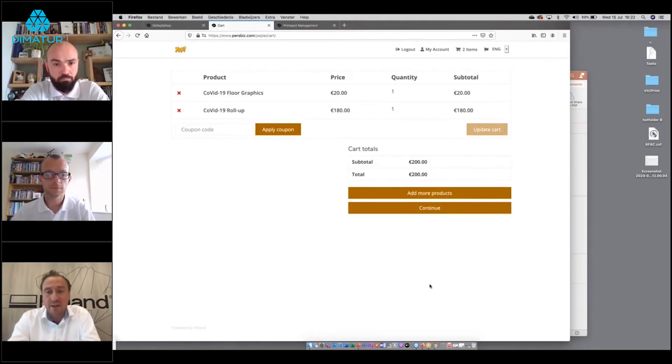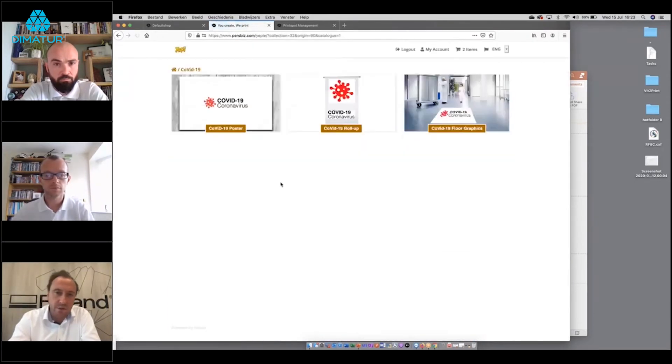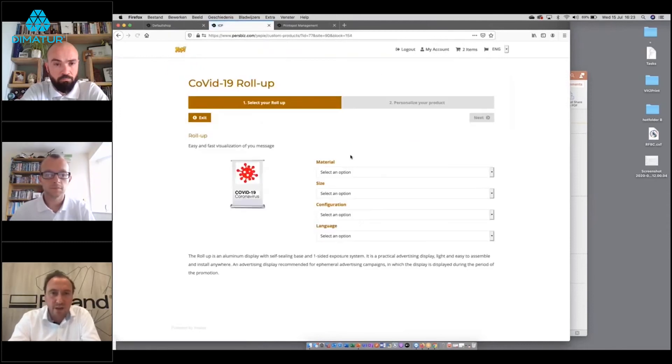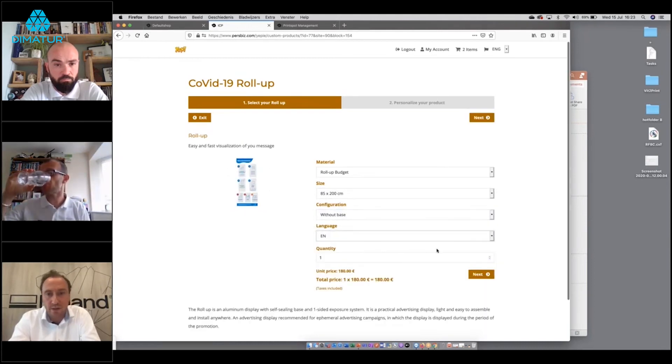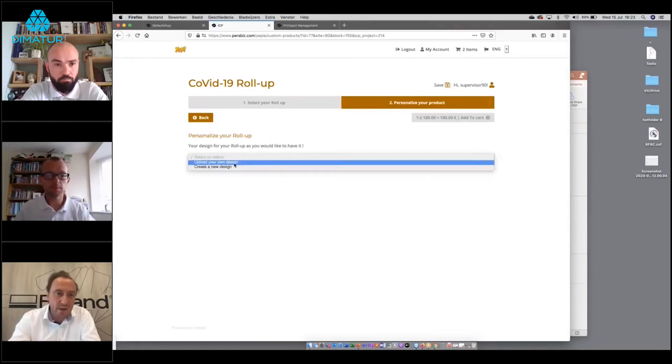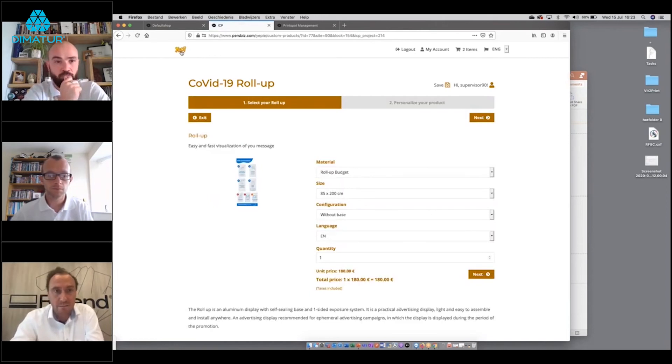With two products already in the basket, a third product is added — another roll-up, size without a base, in the English version. This time the customer selects 'upload your own design,' allowing them to upload a PDF file directly. The PDF is checked for quality and size fit for the pop-up system. Everything regarding file validation can be set and defined within the template.